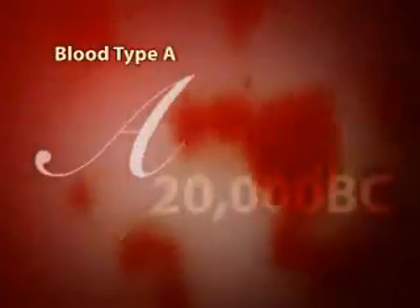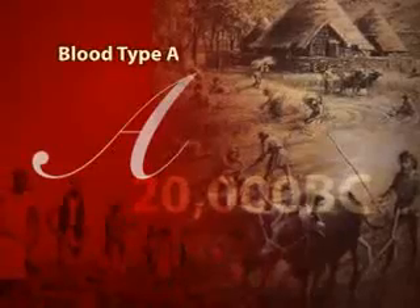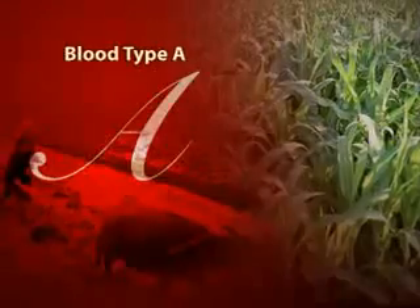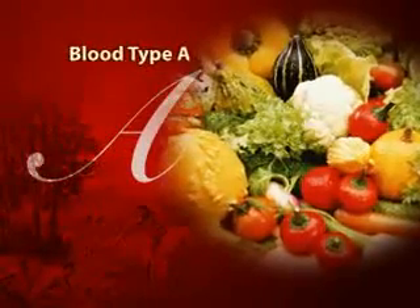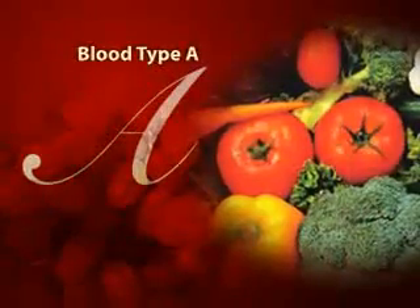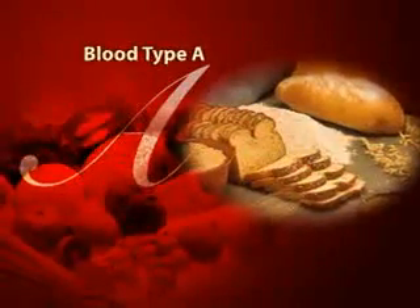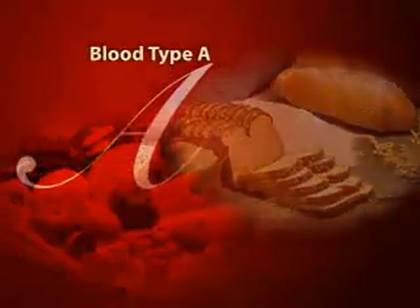Around 20,000 BC, a mutation occurred and type A developed in response to the different physical challenges that emerged as human populations rapidly evolved from hunter-gatherers to farmers and city dwellers. The practice of cultivating crops dramatically changed our eating habits. Type A people thrive on largely vegetarian diets and typically do not have the digestive strength to metabolize large quantities of animal protein. However, they do digest grains and legumes effectively, and large quantities of fruits and vegetables vitalize this blood type.